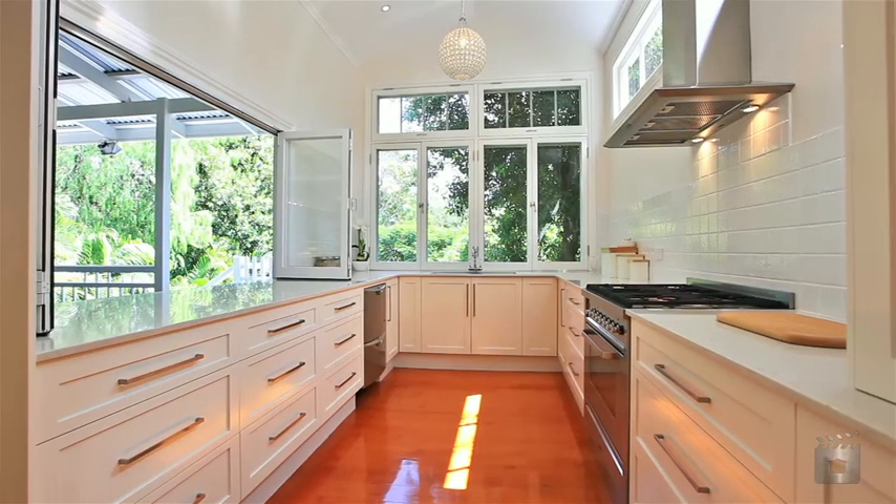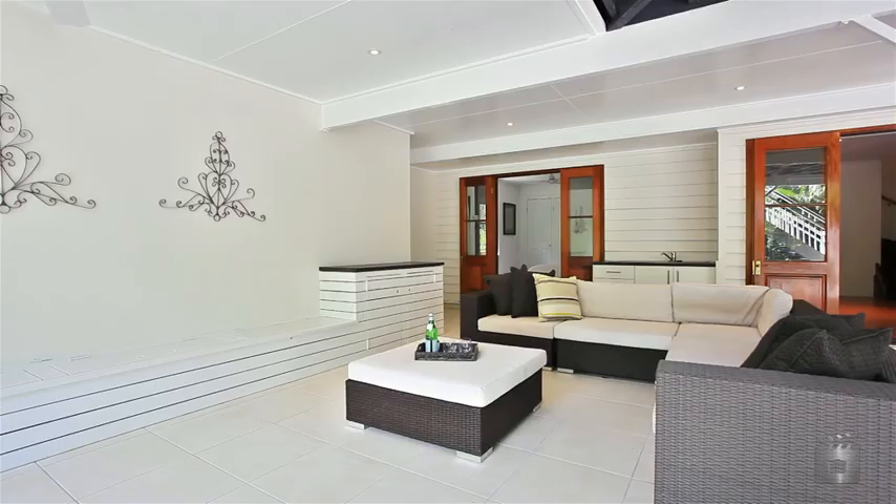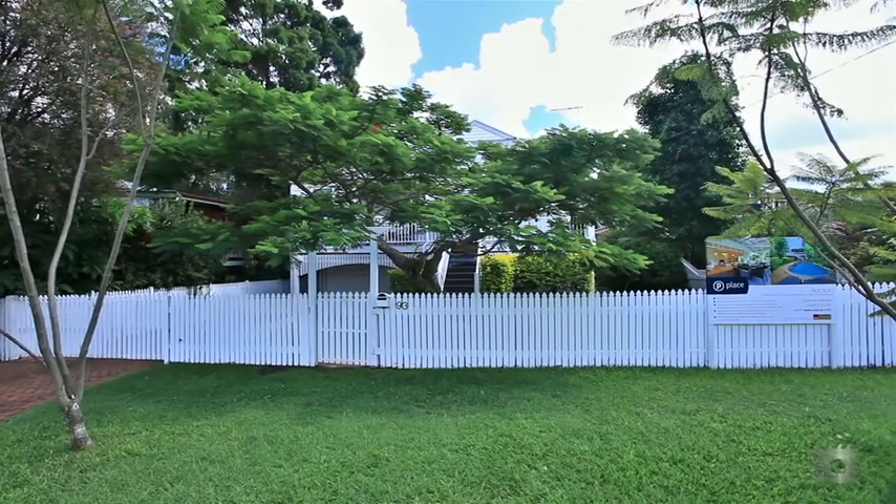The spacious kitchen is perfect for entertaining and combines traditional fixtures of polished timber floors, decorative fretwork and fireplaces to give the home a wonderful feel.